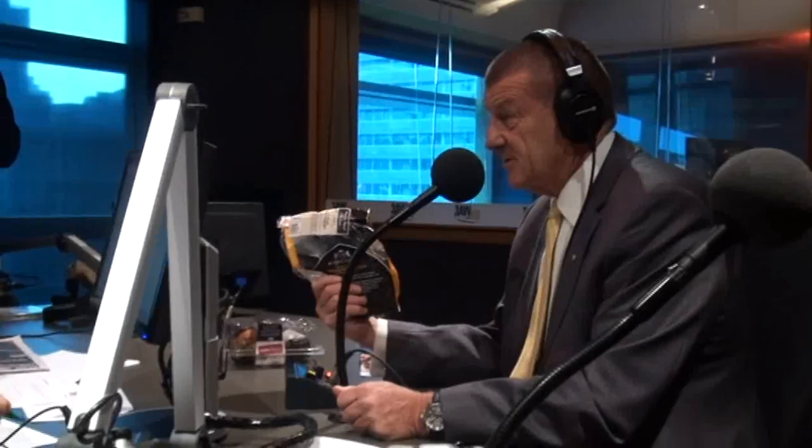I have written to the ACCC and later today I'll be sending that letter and these products to them for their investigation.